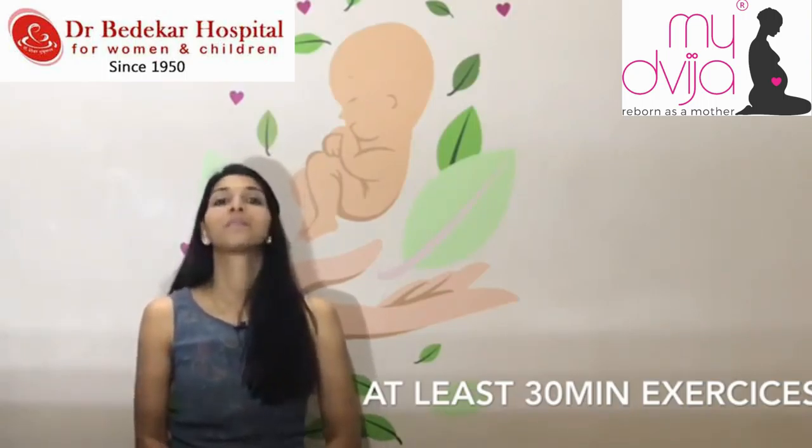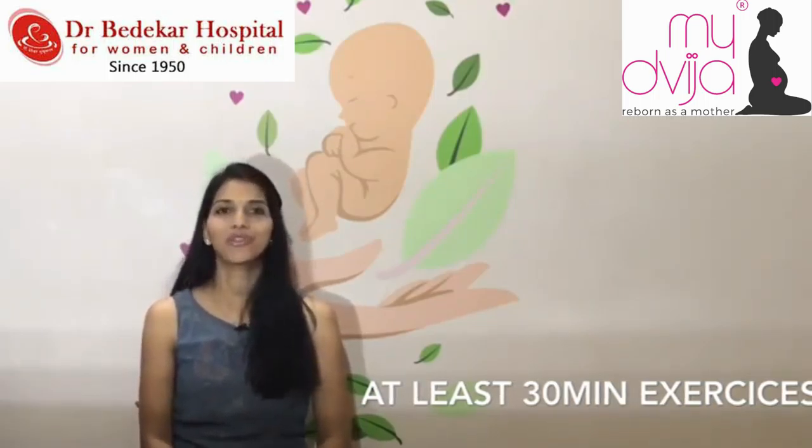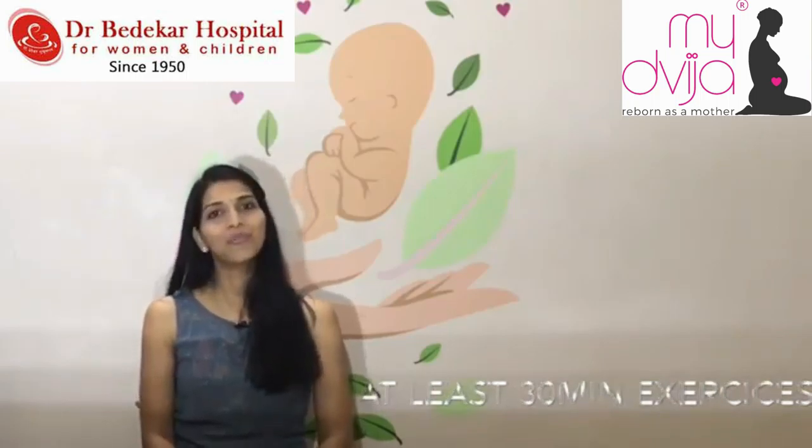Thank you so much. Pregnancy does not mean pampering — but it definitely means care. Do care for yourself. We care for you. Keep watching my Dvija YouTube videos. Thank you so much and bye.